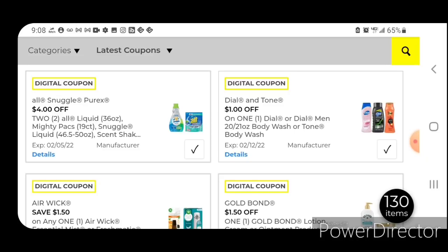Next up, we have one off one for the Dial or Tone Body Wash. The Tone Body Wash is $3, so after the coupon you'd pay $2. Dial is $4, so after the coupon you'd pay $3.